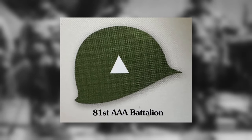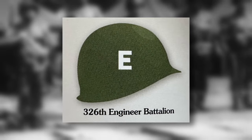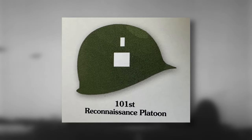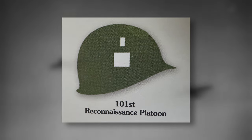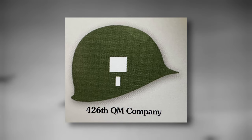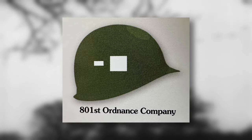The 81st Airborne Anti-Aircraft Battalion featured a triangle. The 326th Engineer Battalion featured a large E painted on either side. The 326th Medical Company had a white cross, which is most often associated with the medical corps. The headquarters of the division and its subunits featured a white square. A dash above the square represented the reconnaissance platoon. A dash to the right of the square was for the 101st Signal Company. A dash below the square represented the 426th Quartermaster Company. A dash to the left of the square was for the 801st Ordnance Company.